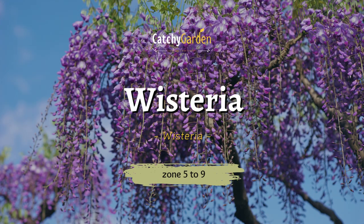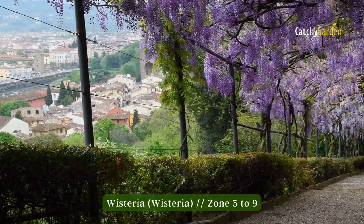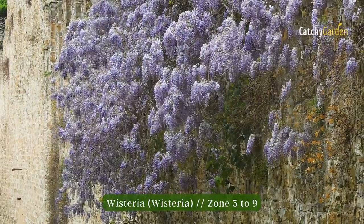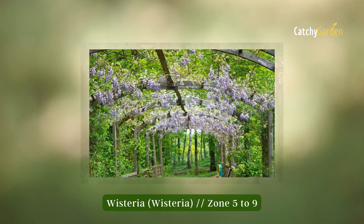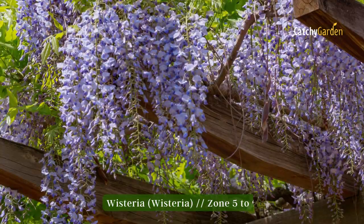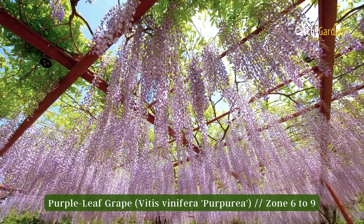Number seven: wisteria. Wisteria is both a beloved and despised vine. In the spring, it blooms with fragrant, showy flowers in blue, purple, pink, and white. Because they are considered noxious weeds in warmer regions, non-native species and varieties should be planted only after checking local regulations. This plant has a hardiness range of zones 5 to 9.